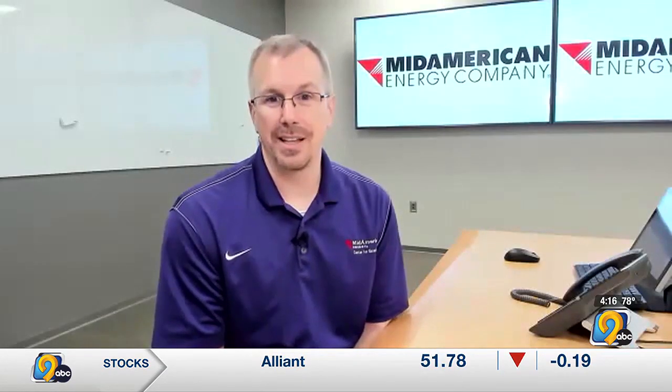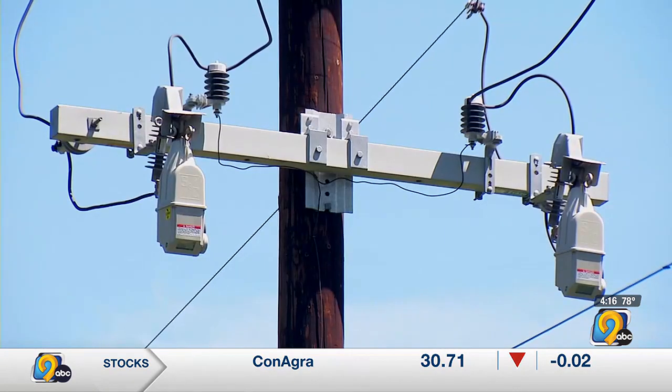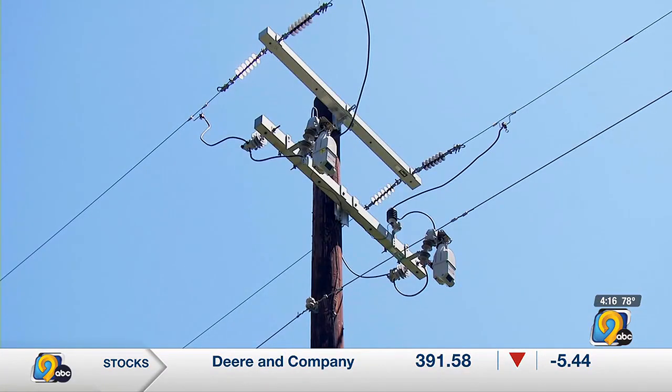Why did MidAmerican Energy want to invest in these TripSavers? We're always evaluating new technology and what that could bring for our customers in terms of added reliability and added safety. We found that the TripSaver was a low-cost way to upgrade a conventional device that we've had on our system for years and years, so this was an easy way to provide that reliability without impacting customer bills.